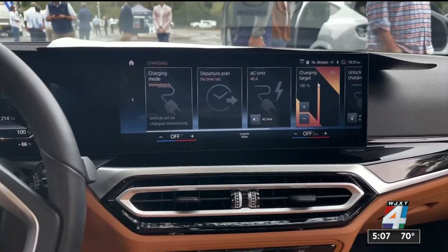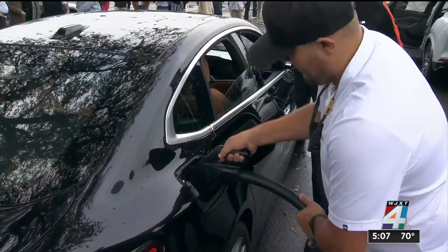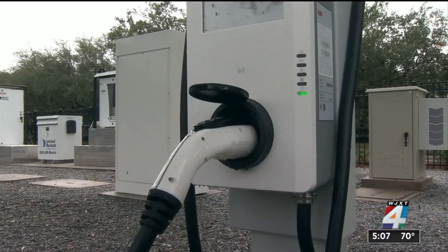From charging and collecting data, to a training center and a lab for apprentices to learn how to install, maintain, test, and commission these chargers — many say this is a game changer.